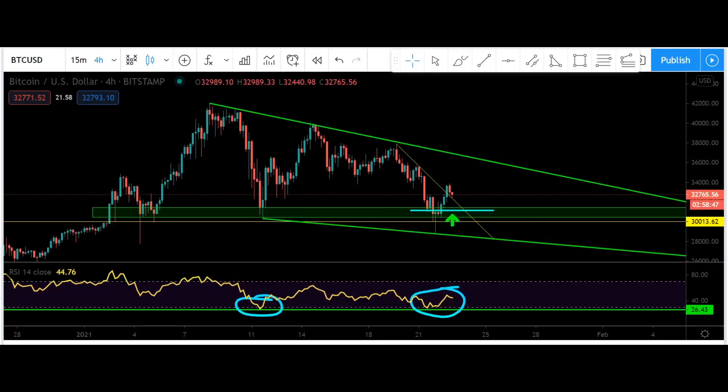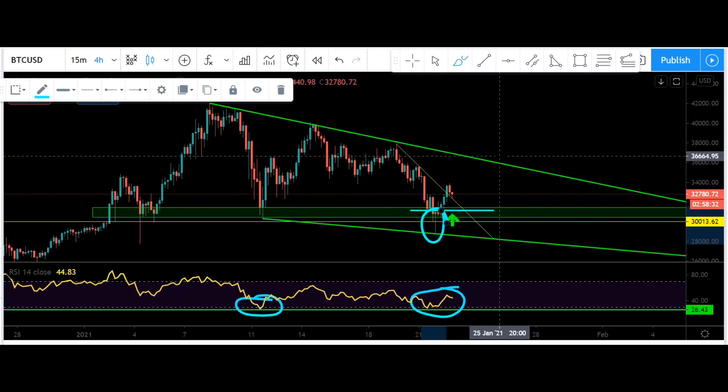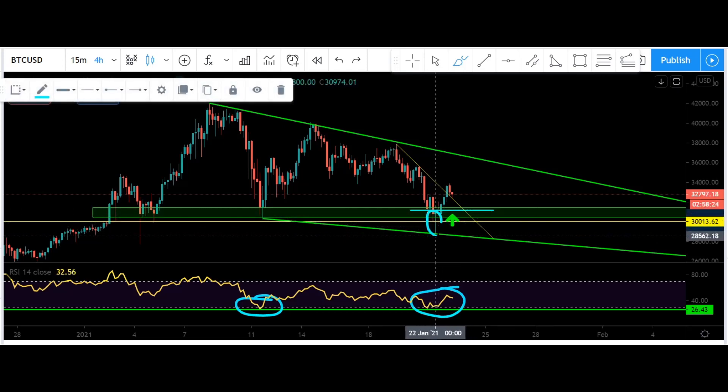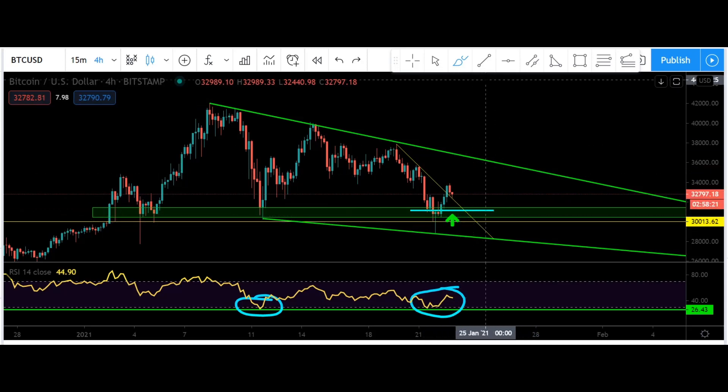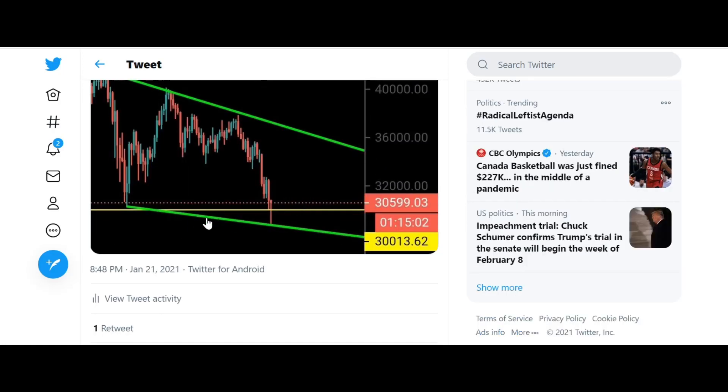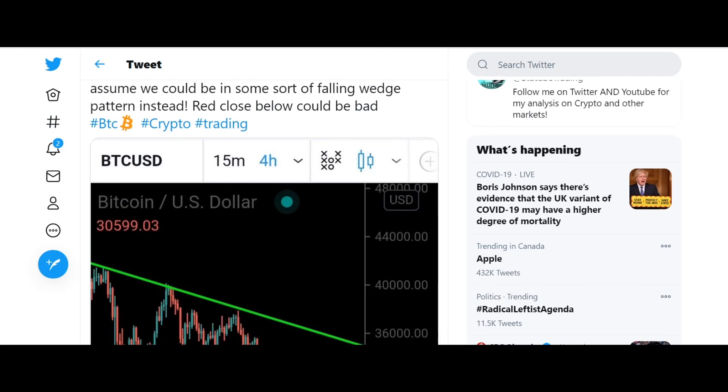Starting things off on Bitcoin's 4-hour chart. I had pointed out this green support box in yesterday's video and mentioned there was a dangerous possibility we were in a descending triangle. However, we never got a candle body closed below my yellow line — we got a fake-out wick and closed a green candle body above that line. I even tweeted about it: if the 4-hour candle closes green above the yellow line, I'd assume we're in a falling wedge instead of the descending triangle. That's exactly how it played out.